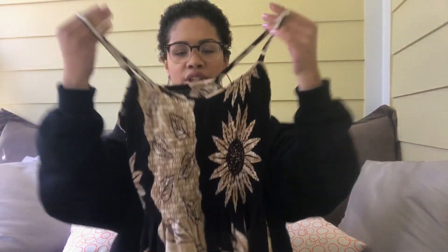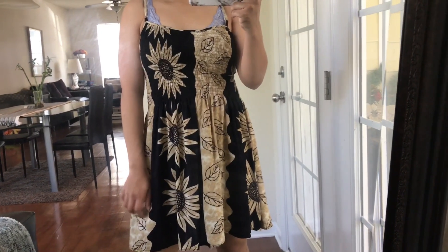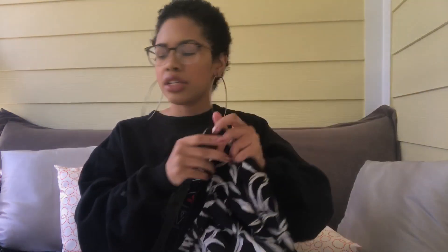I also picked up this little sundress that feels so 90s to me. I love the sunflower print, the colors, and the kind of stripe-like feel. I think this would be really cute with a white t-shirt underneath - super versatile. You can wear it as a sundress with a little hat or make it grungy with a white tee underneath and some Vans or Chucks.